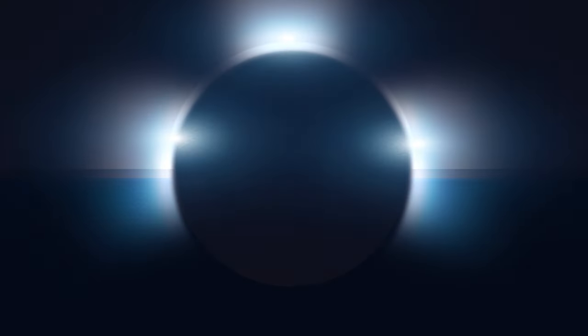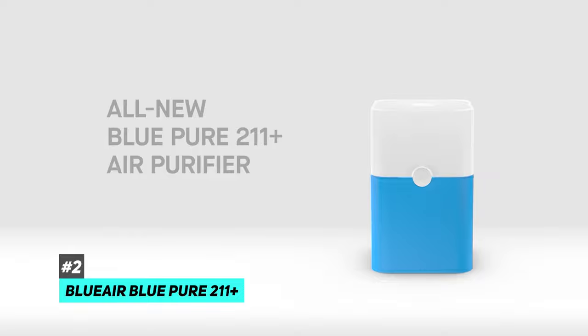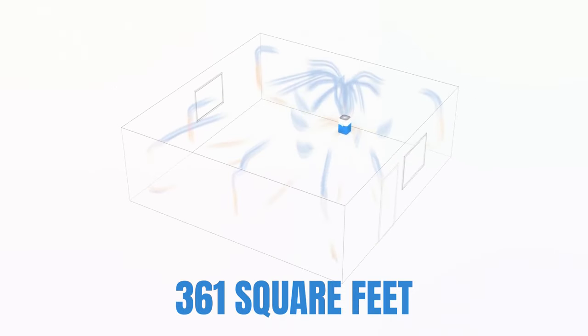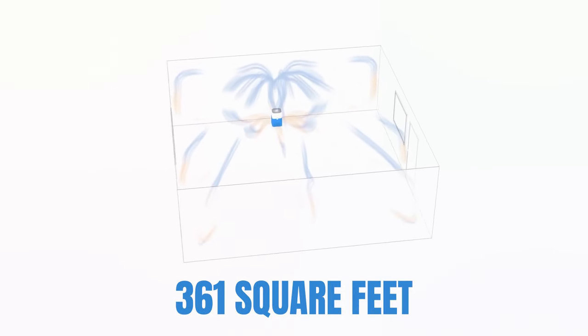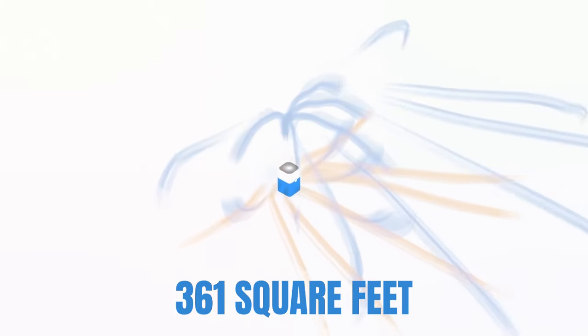Next up is our pick for the best air purifier for large spaces, and that's going to be the Blue Air Blue Pure 211 Plus. Now the Kowei air purifier is certainly impressive, but it's only meant for smaller spaces up to 361 square feet. So if you have a larger space like a large living room or an open concept kitchen and dining area, you're going to need an air purifier that's up to the task.